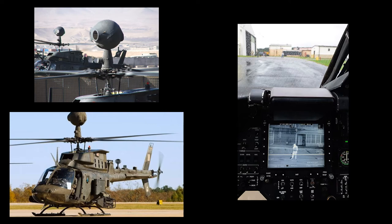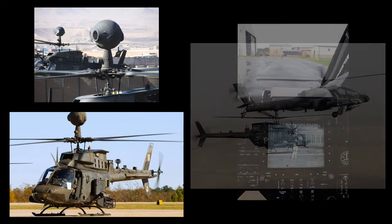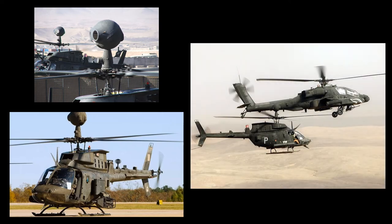Initially intended to be used in attack cavalry and artillery roles, the Army only approved a low initial production level, and initially confined the role of the OH-58D to field artillery observations. In the field, however, the Kiowa was often paired with the AH-64 Apache gunship.